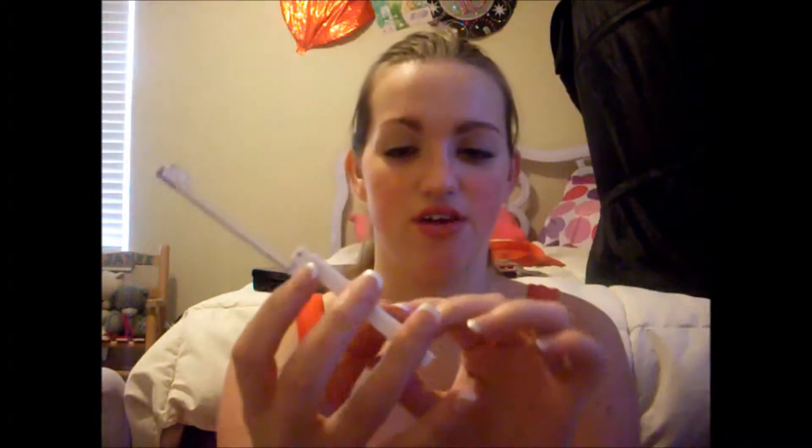The eyeshadow trio I used was the Almay Intense Eye Color Smoky Eyes for Hazels. I just wore the gray and the white. When I first got this, I really did not like it — I thought it was too shimmery. I said I was never going to wear it. Then I tried it out because my Avon eyeshadows just weren't pigmented enough.